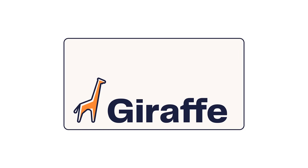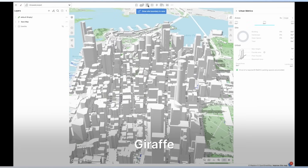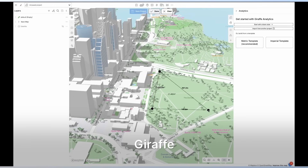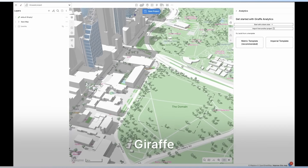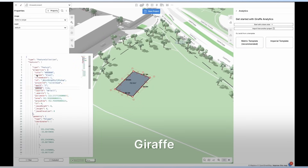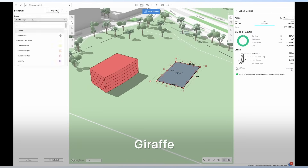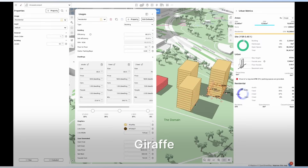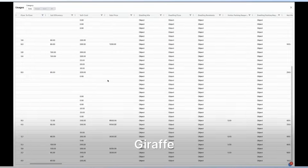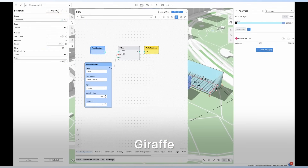Next up is Giraffe, which lives in your browser like a GIS-powered sketchbook. Trace a parcel or draw a quick road grid and it instantly extrudes massing, overlays live zoning and mapping data, then tabulates unit counts, FAR and pro forma metrics as you sketch. Because every layer — from flood maps to transit stops — can stream in as geo data, Giraffe shines at early site vetting and stakeholder buy-in. You share a link, toggle scenarios in real-time and everyone sees the numbers update with each drag of a handle.